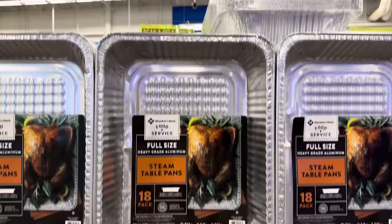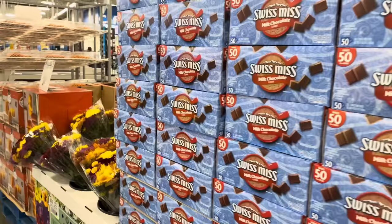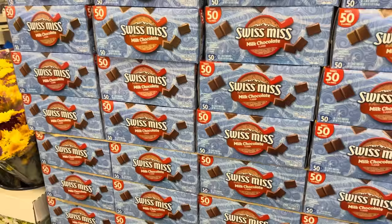How about the full steam pan? The half was over here, the full right down here for that turkey and all the goodness. Save yourself a dollar with Scan and Go, making it $15.48, 18-pack. I am so mad at myself — I just bought Swiss Miss the other day. Here it is on instant savings, $2.40 off, making it $5.58.